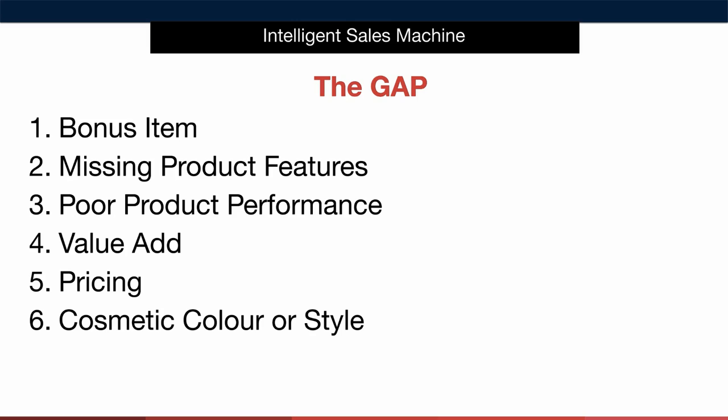When we're identifying gaps or holes in our competitors' offers we look at six key areas to come up with winning ideas for our offer. They are: identifying what bonus items our competitors are giving away with their core product; what product features are missing from our competitors' offers; are our competitors' items selling but poorly built and therefore producing poor product performance; where can we add value to the offer — this is different to product bonuses; our competitors' pricing strategies; and finally what cosmetically speaking are our competitors offering, and could we offer a different more appealing color or style to help us stand out in the market.